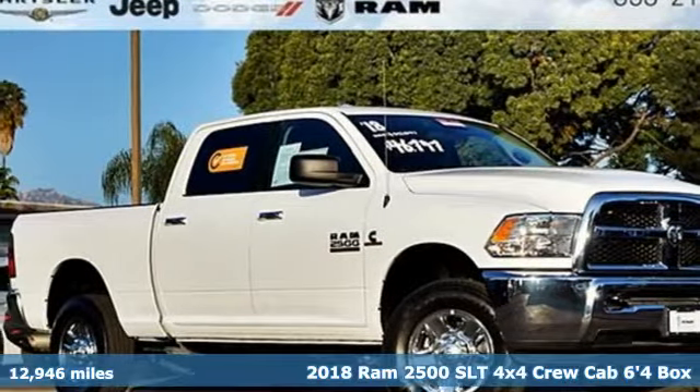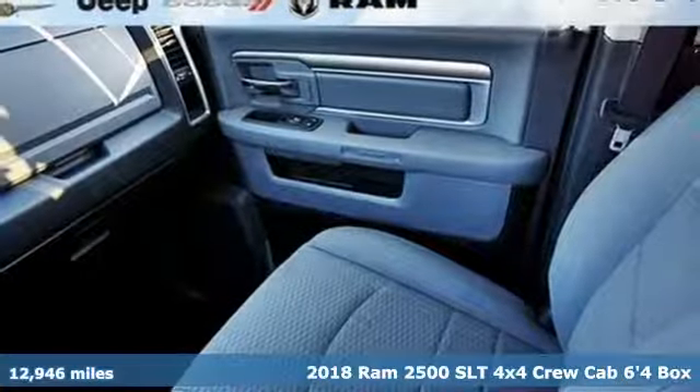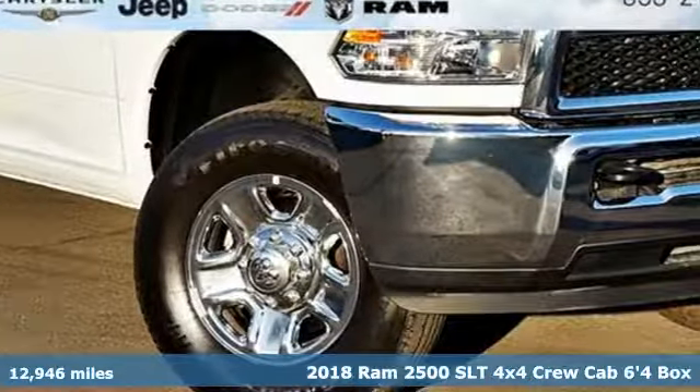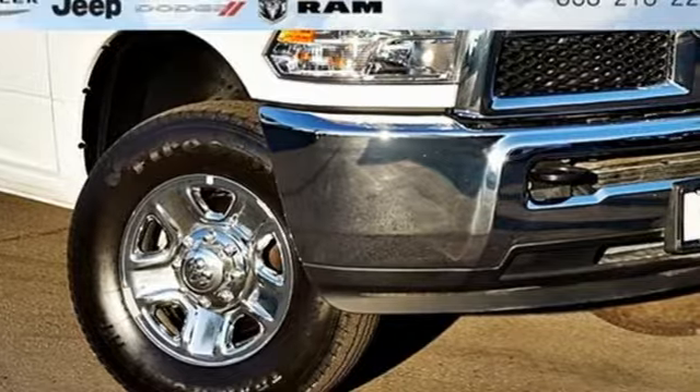Here's a 2018 Ram 2500. Engineered to get things done, engineered to be a Ram. It's equipped for all your driving needs and wants.